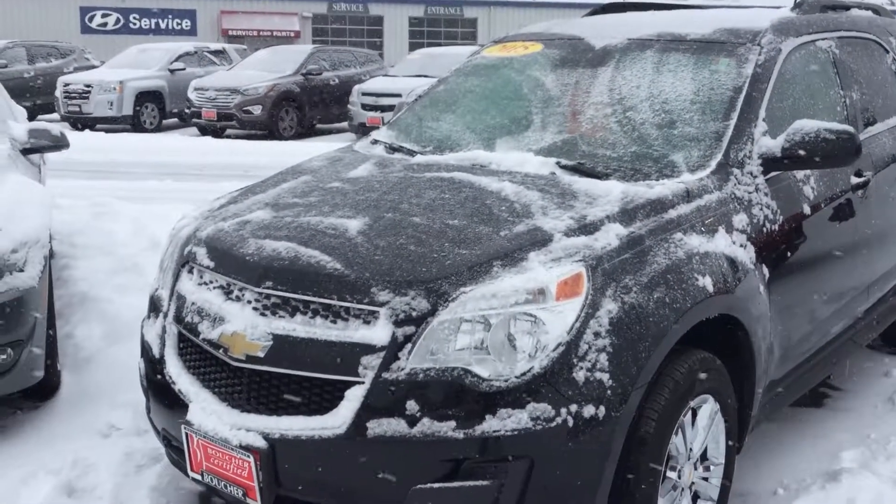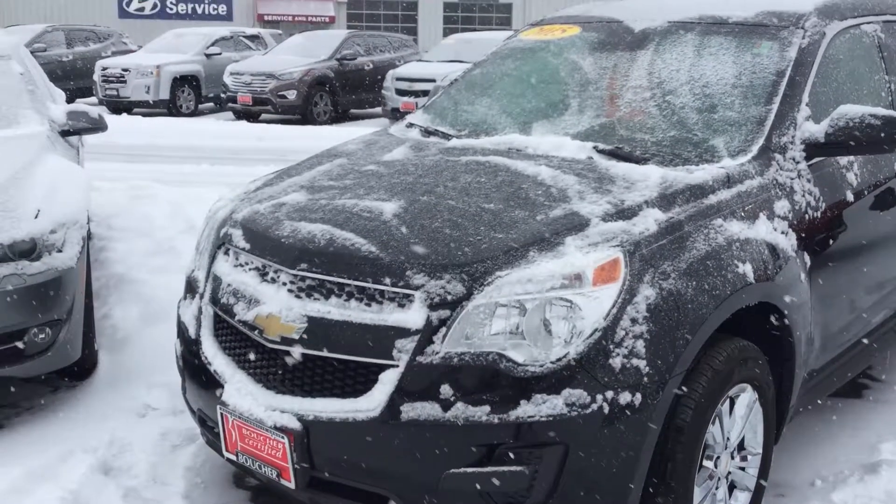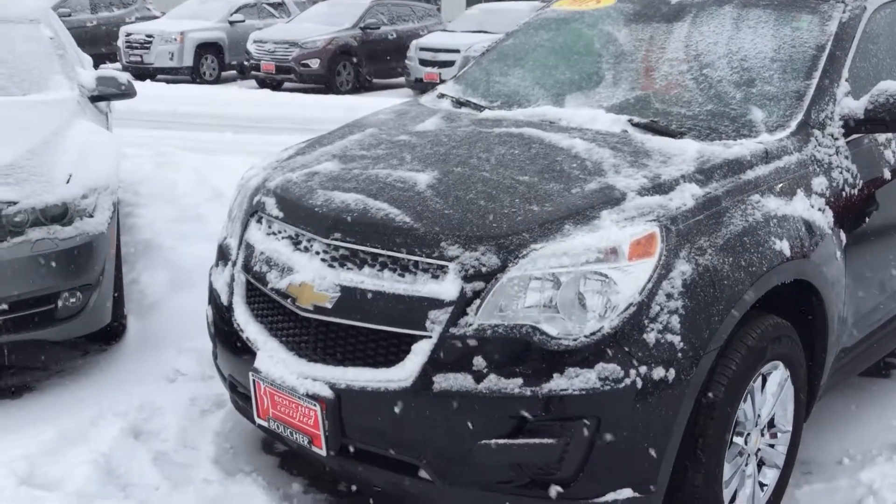Good afternoon, Stephanie. This is Dale Kluck from Boucher Hyundai here in Janesville, Wisconsin. I'm going to give you a quick video on the 2015 black Chevy Equinox you inquired about.